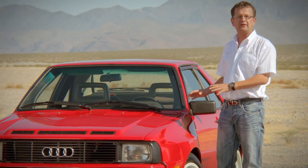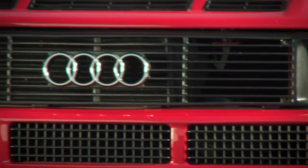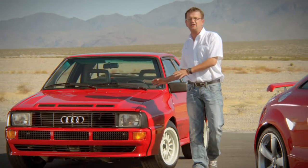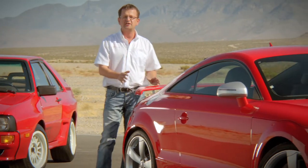This is the Audi Ur-Quattro. Nearly 30 years ago this car was the base for the Rally World Championship car. It had a 5-cylinder engine and we now took this into the TT RS with the newest technology available. We now have a 2.5-liter turbocharged direct fuel injection and 360 horsepower.